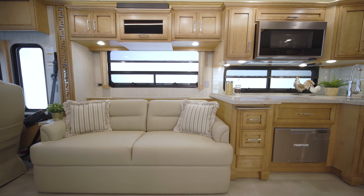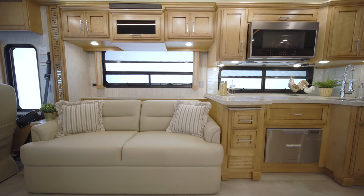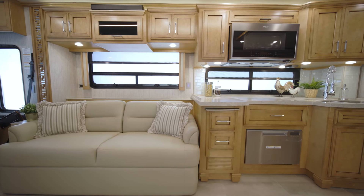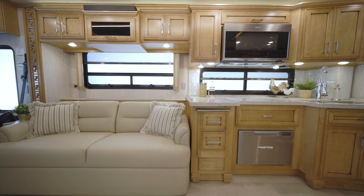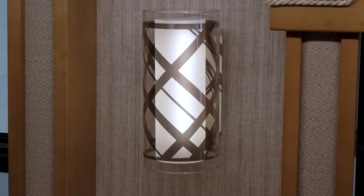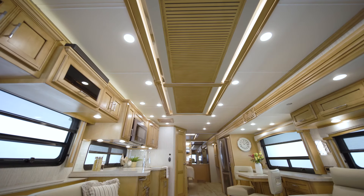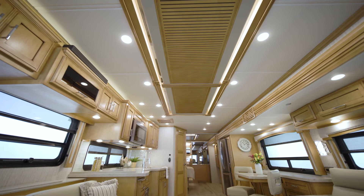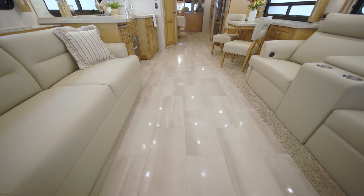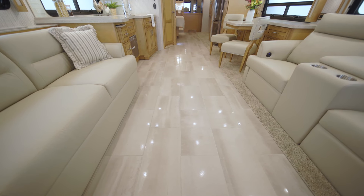Many other furniture options are available to suit your lifestyle, from recliners with a lampstand and reading lights, to numerous hide-a-bed sofa options, ottomans, and more. Features like porcelain tile flooring, custom wall sconces, and a vented feature ceiling add style and sophistication to each Ventana. This unit also has optional floor tile heat, new for 2022.